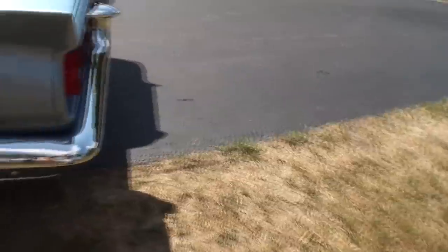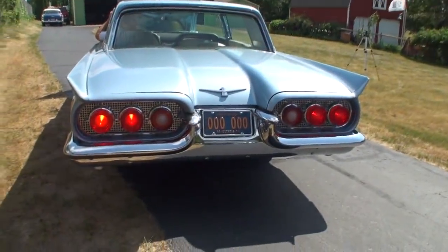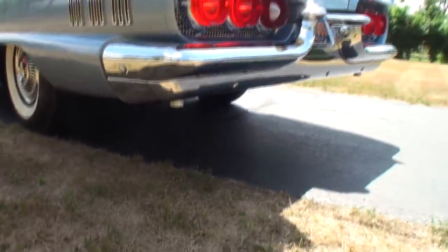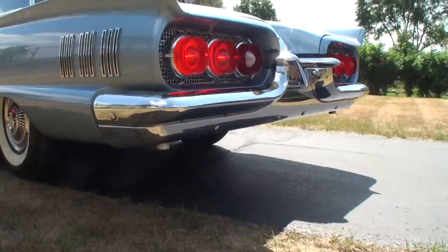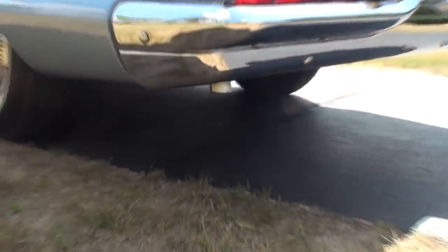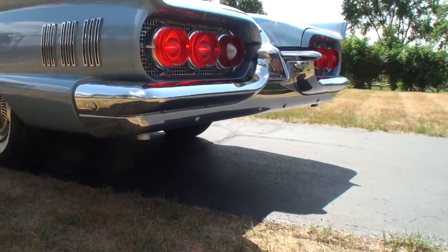Dennis, can you step on the brakes while we have the back end of the car there? Wonderful. They've got the dual exhaust here, as you can see. Interesting on the exhaust — it's straight down.